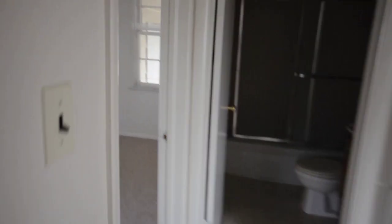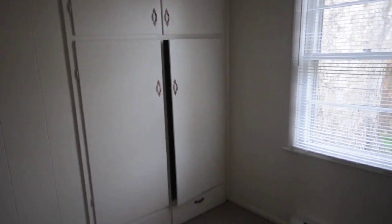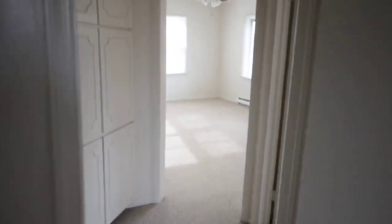Next door is another bedroom as well, again with plenty of storage space. It's an older home, but it's well maintained — very clean with fresh paint.